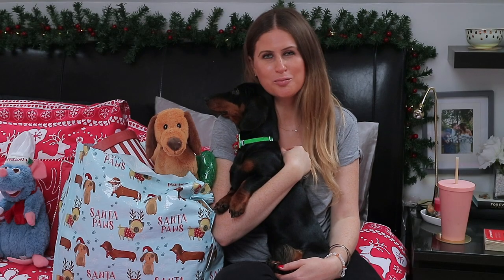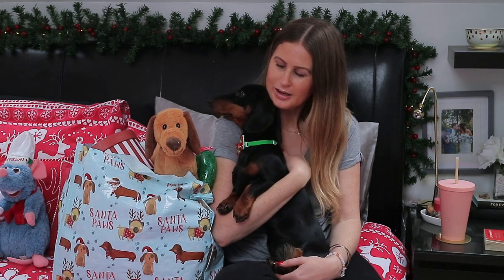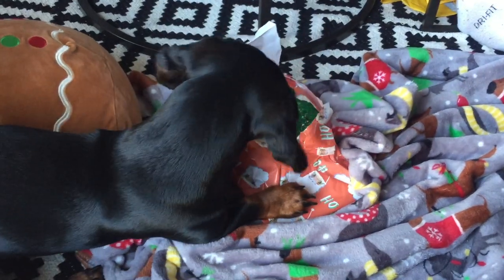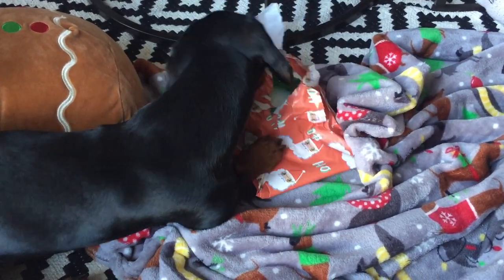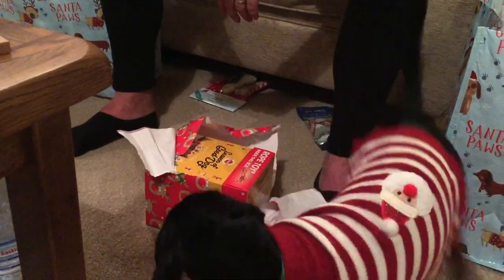Hey guys, welcome back. I hope you're all well and had an amazing festive period. Today I am with my Sully boy and we are going to be sharing with you everything that this gorgeous boy got for his first Christmas. He was very very spoiled, so I thought I would share with you some of the things he received and also where they're from if you're looking for anything similar.